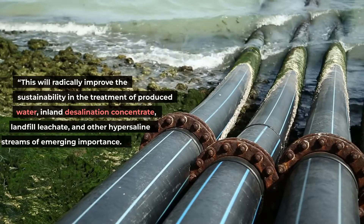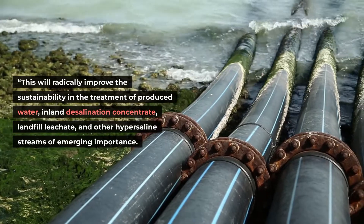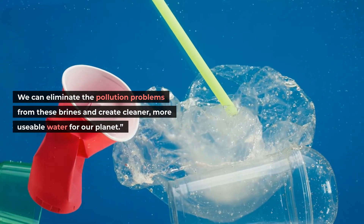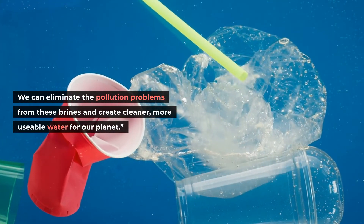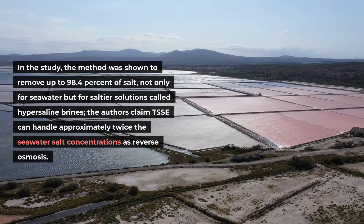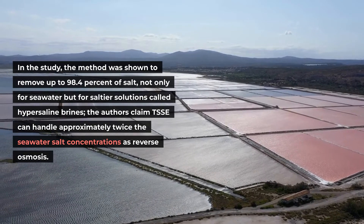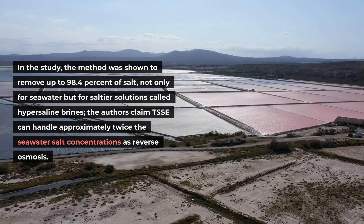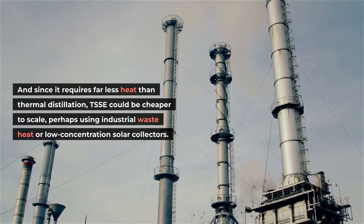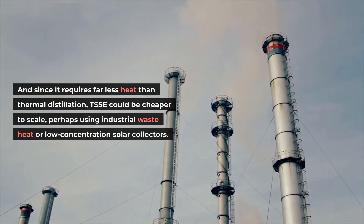"It can displace the prevailing practice of costly distillation for desalination of high-salinity brines and tackle higher salinities that reverse osmosis cannot handle. This will radically improve the sustainability in the treatment of produced water, inland desalination concentrate, landfill leachate, and other hypersaline streams of emerging importance. We can eliminate the pollution problems from these brines and create cleaner, more usable water for our planet." In the study, the method was shown to remove up to 98.4 percent of salt, not only for seawater but for saltier solutions called hypersaline brines. The authors claim TSSE can handle approximately twice the seawater salt concentrations as reverse osmosis, and since it requires far less heat than thermal distillation, TSSE could be cheaper to scale, perhaps using industrial waste heat or low-concentration solar collectors.